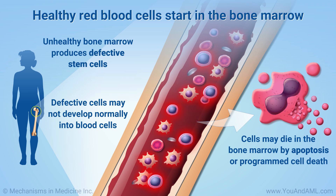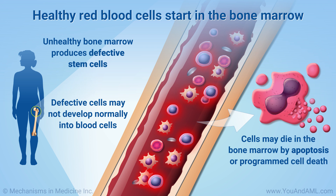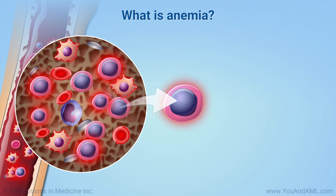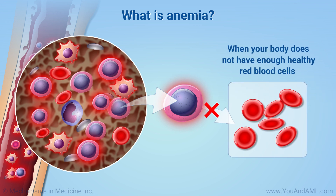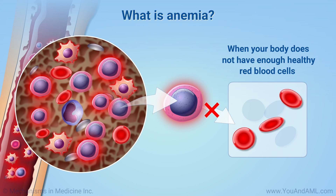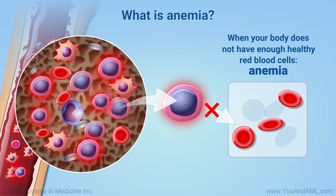Apoptosis is one of the body's ways of removing damaged or defective cells. There are many ways erythropoiesis can go wrong. When this occurs, the body does not have enough healthy red blood cells to carry oxygen around the body.